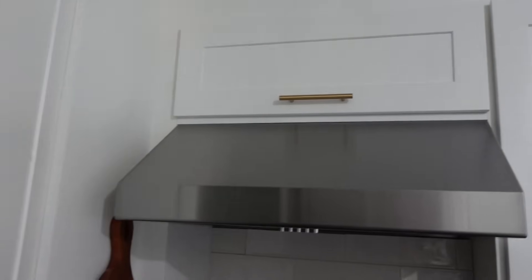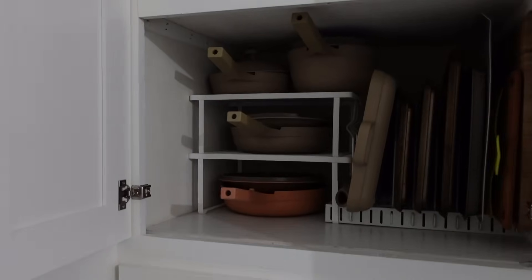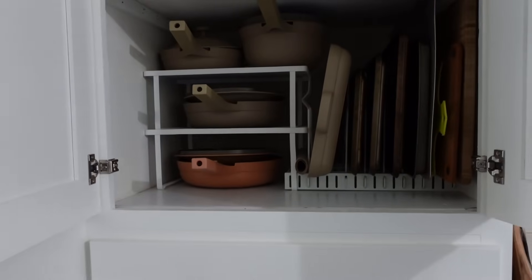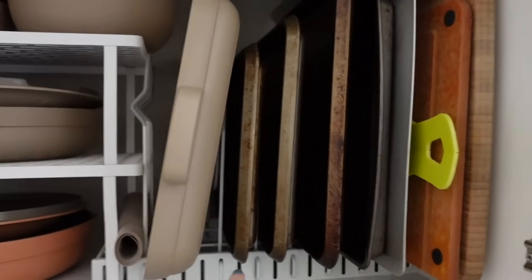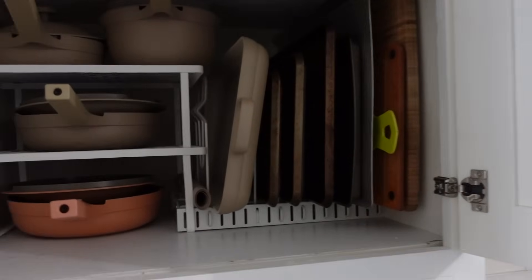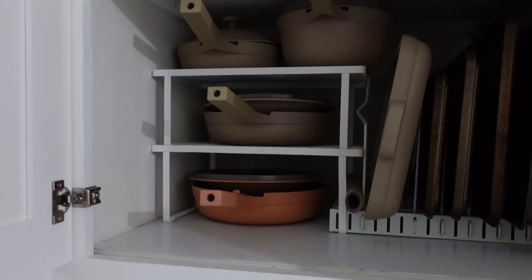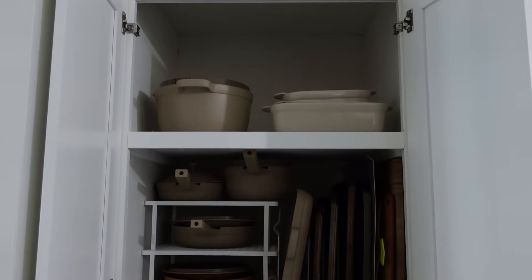Beside here is one of my favorite cabinets — pots and pans. These have always been a frustration for me; I've tried every product on Amazon and hated almost all of them. What you see here is actually meant to be used vertically for pots but I found it works really well horizontally for pans, keeping them separated. There are more Target risers for the small pots and skillets, and at the top are the bigger pots and some baking dishes.